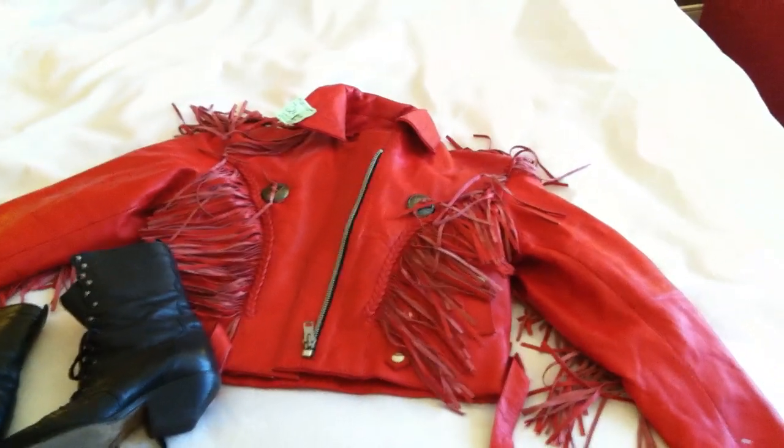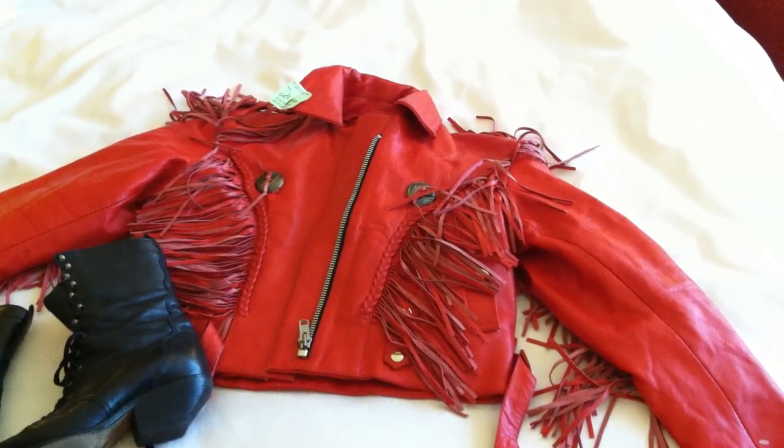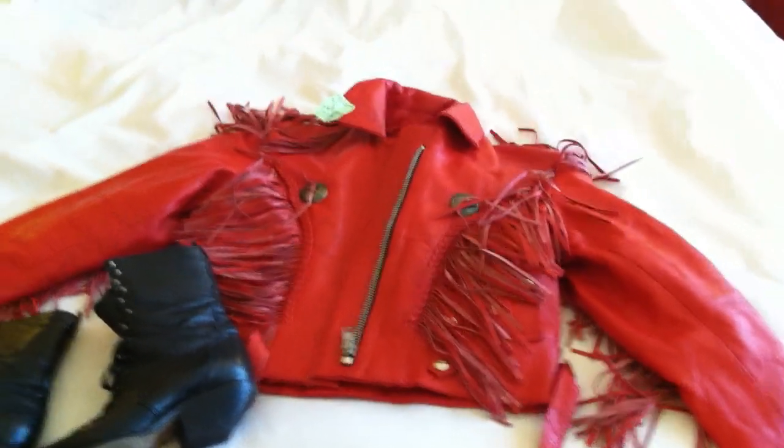We're going to try for $125 on the jacket, and like I said, I've been having really good luck on jackets. Anyway, I'm going to sign off from Denver. Thanks for watching and thanks for reading the eBay Life blog. This is Miriam.